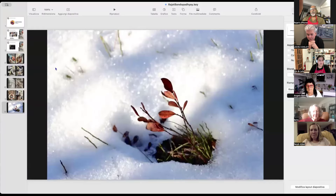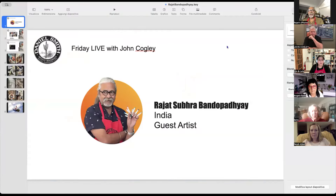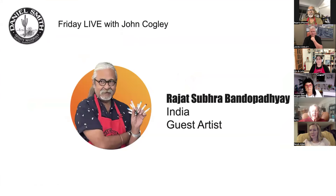Hi, hi everybody, this is Rajat. Thank you John, you're very very welcome.